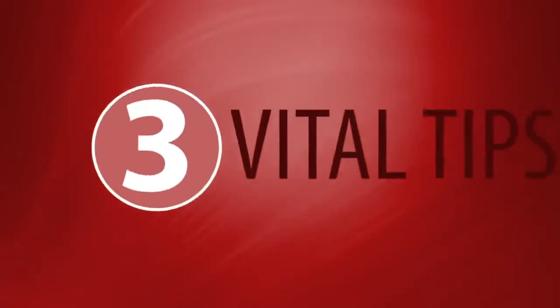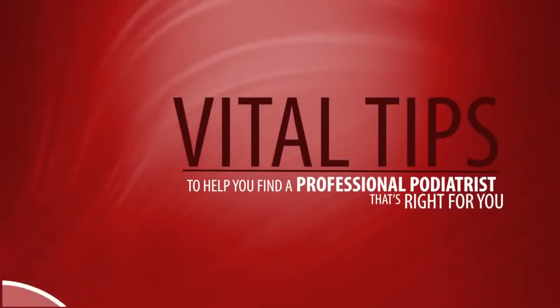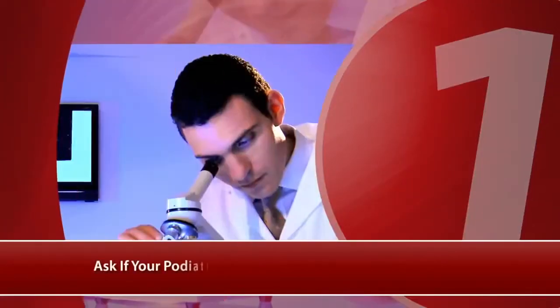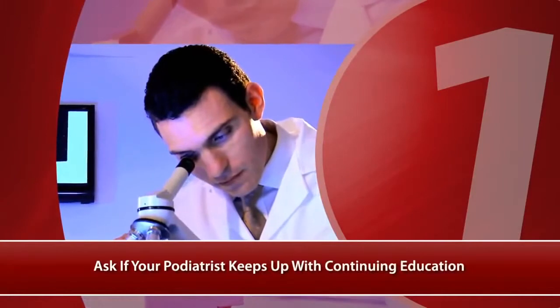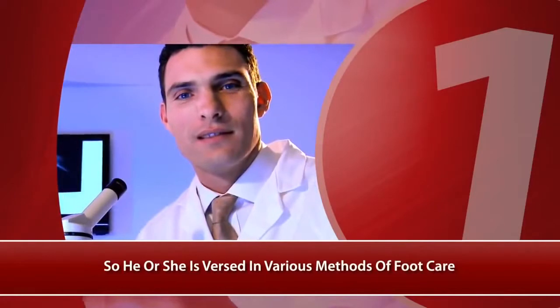The following are three vital tips to help you find a professional podiatrist that's right for you. First, ask if your podiatrist keeps up with continuing education so he or she is versed in various methods of foot care.